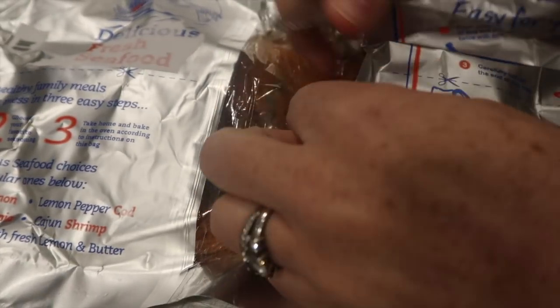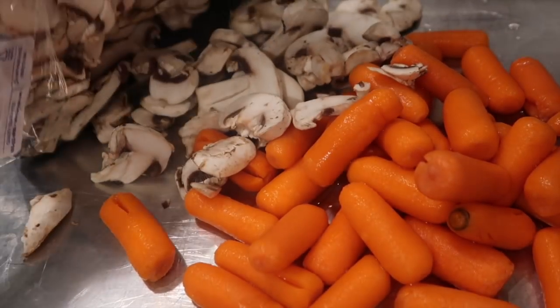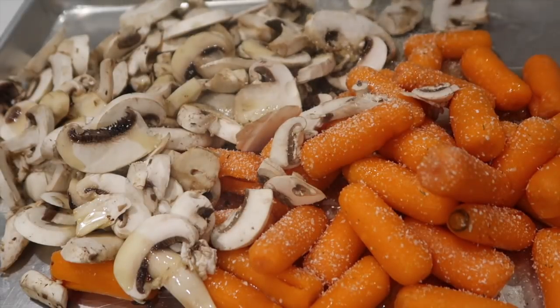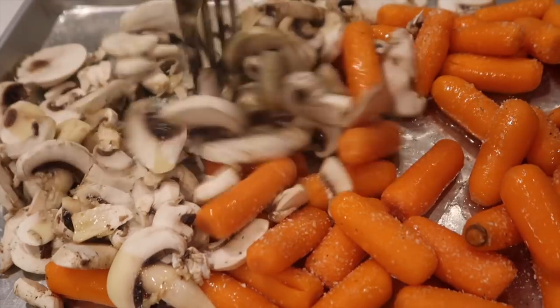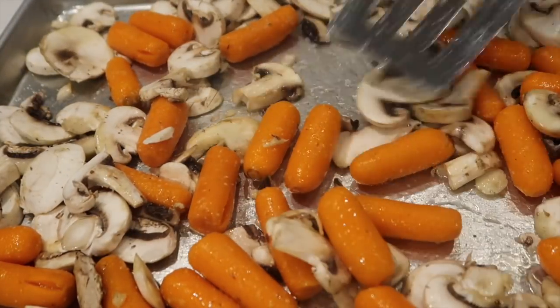I'm going to run home and show you how I cook these in the oven. First, the salmon: with these awesome pre-packaged items, all you have to do is stab a fork into the plastic and put it in the oven for however long the directions say. Next, I'm going to pour my carrots and mushrooms out onto a cookie sheet, add extra virgin olive oil — I just kind of pour it on — then add some garlic salt. You can add pepper too if you'd like. I mix everything around so the olive oil and salt are covering everything, then spread it flat on the pan so it cooks evenly.